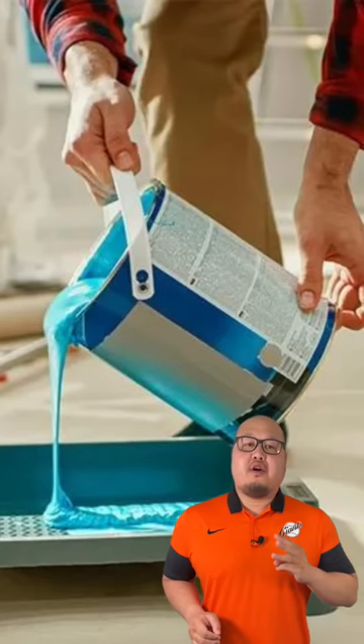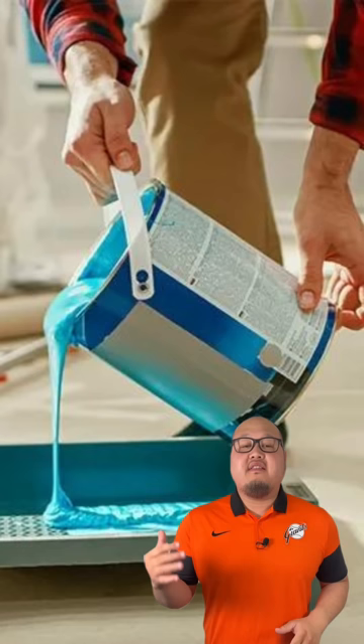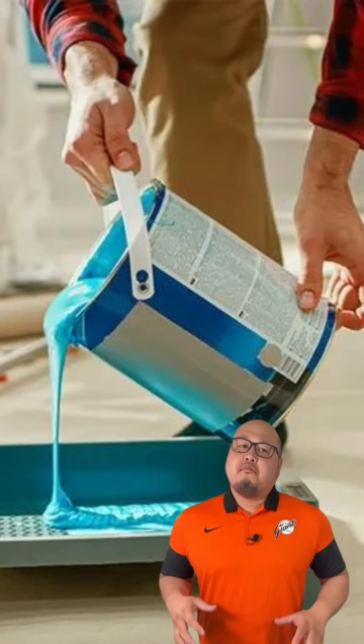Three things every homeowner should know before painting their walls. It might seem like all you need are a few rollers, paintbrush, ladder, and paint, but in reality, pulling off a professional looking paint job requires a lot more than that.